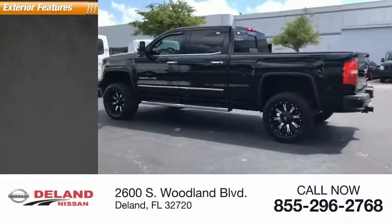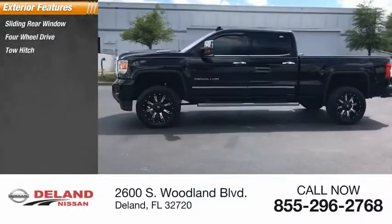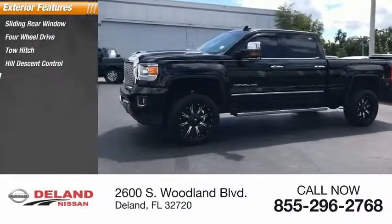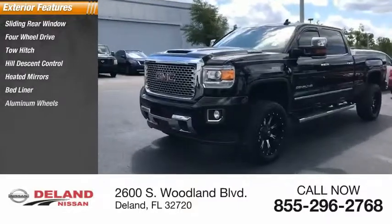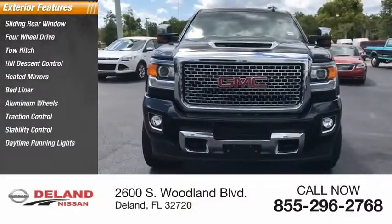Here are some of this vehicle's great options: sliding rear window, four-wheel drive, tow hitch, hill descent control, heated mirrors, bed liner, aluminum wheels, traction control, stability control, and daytime running lights.